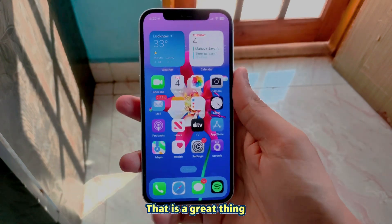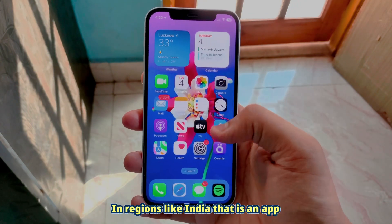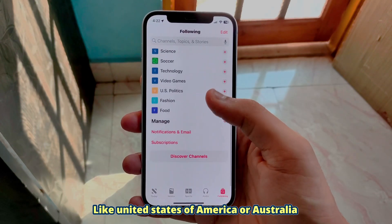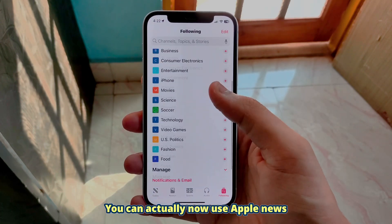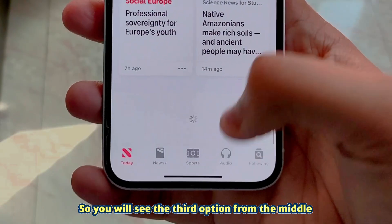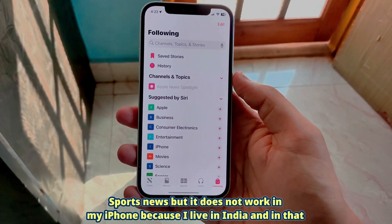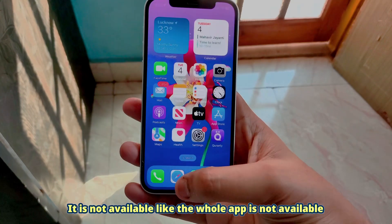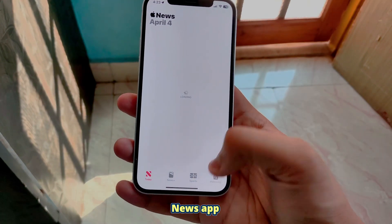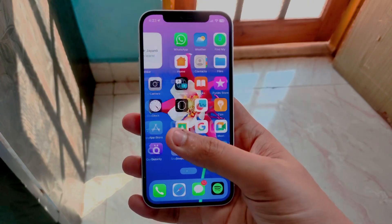Now let's talk about one feature which is not available in regions like India. In Apple News, if you are a user in the USA or Australia, you can now use Apple News to read sports news as well. You will see the third option from the middle — that is Sports. However, it does not work on my iPhone because I live in India and in that region the whole app is not available. So if you are in a supported region and taking advantage of that, it's good for you.